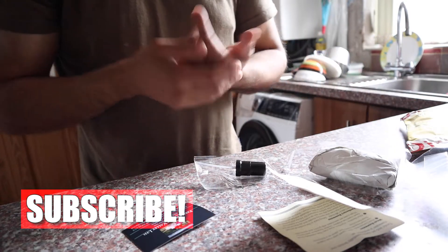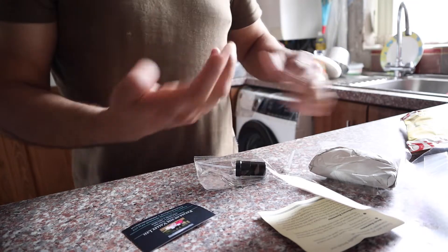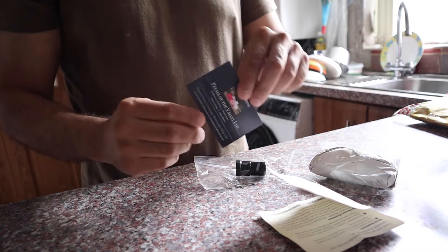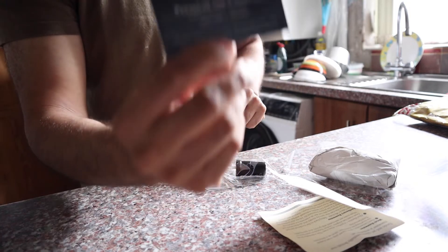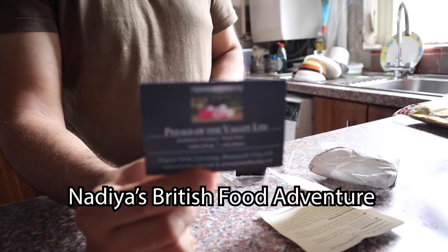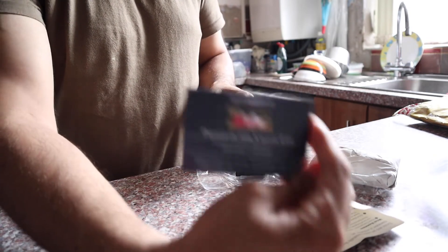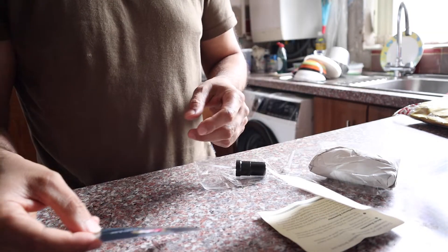So guys, I purchased some rose water over the internet. As you know, it's very hard to find pure rose water — you don't know who to trust, even on Amazon. I ordered this a couple of days ago from something called Petal Valley. The reason I ordered from Petal Valley is because they appeared on a TV show. The Bake Off winner Nadia actually visited this company and they showed the process of how the rose water is made.